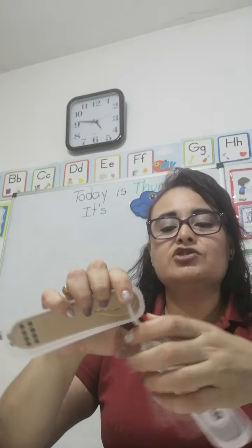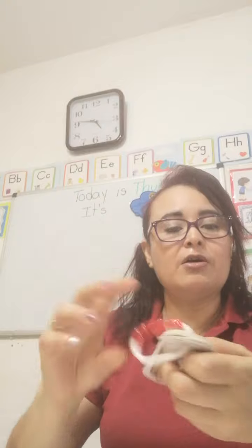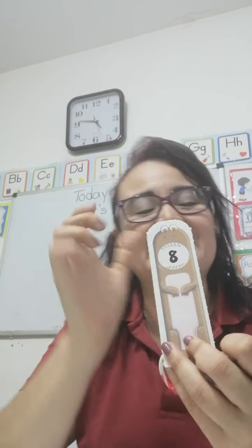I'm going to show you a number and you're going to tell your parents at home what number it is. Yes, it is number 9. And you can count the dots to see if it's right. Here at the back, you have 1, 2, 3, 4, 5, 6, 7, 8, 9. So, this is number 9. I'm going to show you the numbers from 0 to 10. What number is it? Right. Number 8.